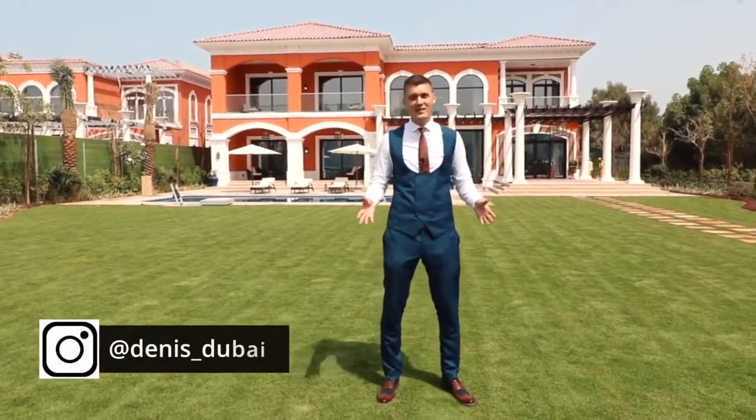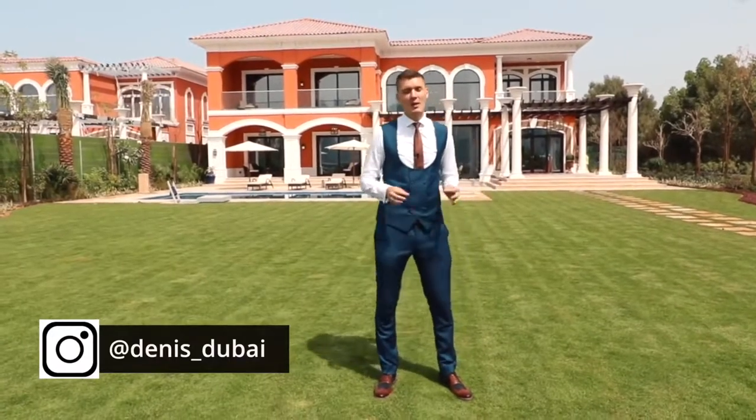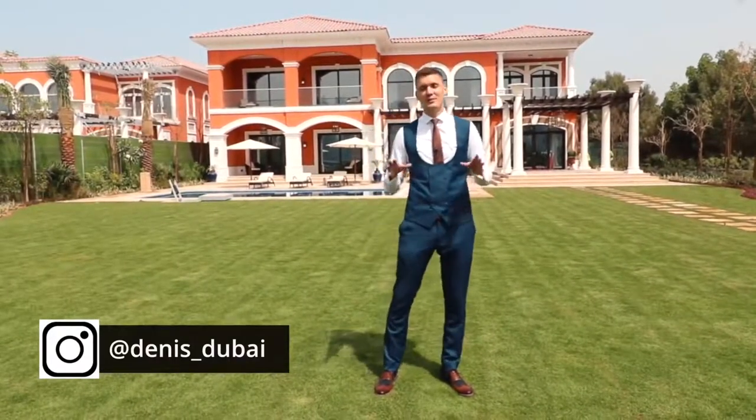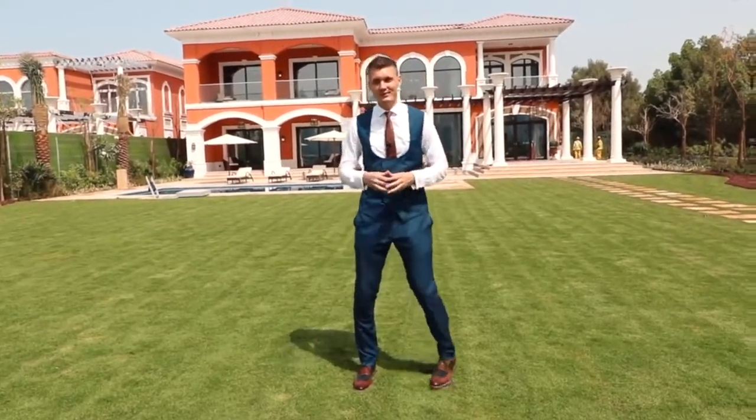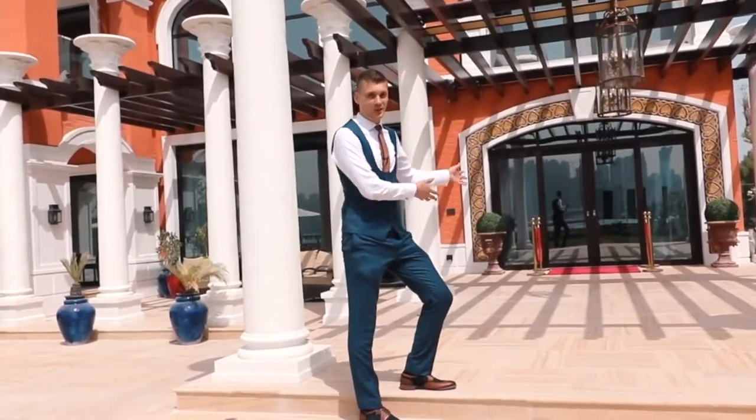Hi guys, my name is Dennis and I'm a real estate agent in Dubai. Right now I'm on the Palm Jumeirah — it's one of the most famous and exclusive locations in the entire world. Today I want to show you something very special. Please welcome to the Adventures to Karat.